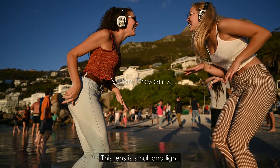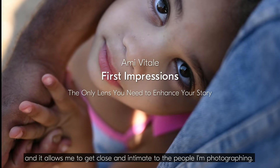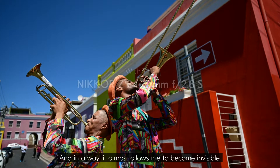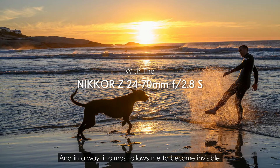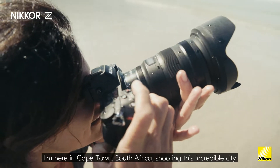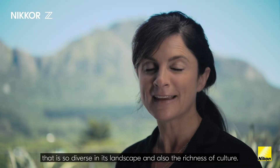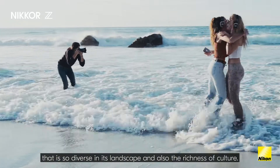This lens is small and light, and it allows me to get close and intimate to the people I'm photographing, and in a way it almost allows me to become invisible. My name is Amy Vitale, I'm here in Cape Town, South Africa, shooting this incredible city that is so diverse in its landscape and also the richness of culture.